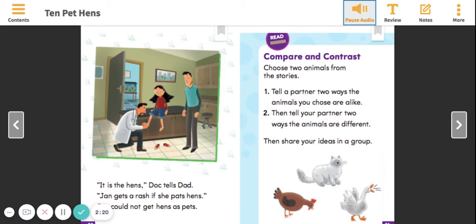Read together. Compare and contrast. Choose two animals from the stories. Tell a partner two ways the animals you chose are alike. Then tell your partner two ways the animals are different. Then share your ideas in a group.